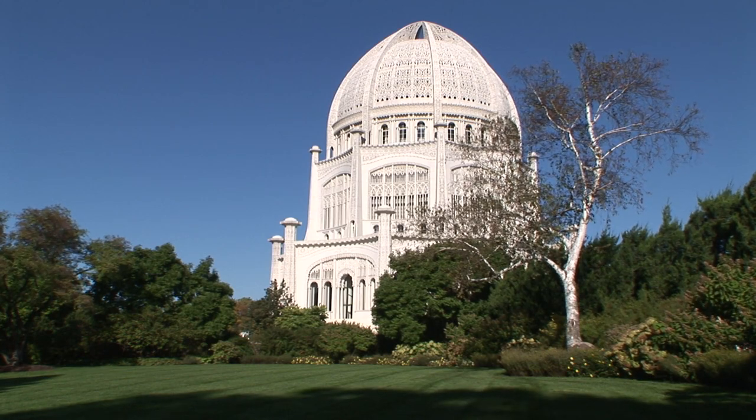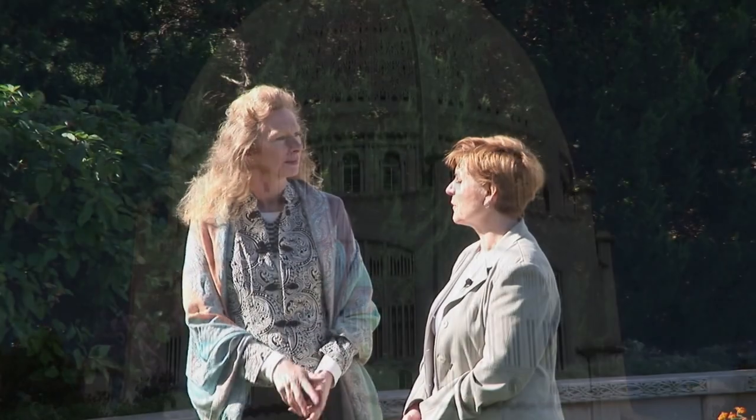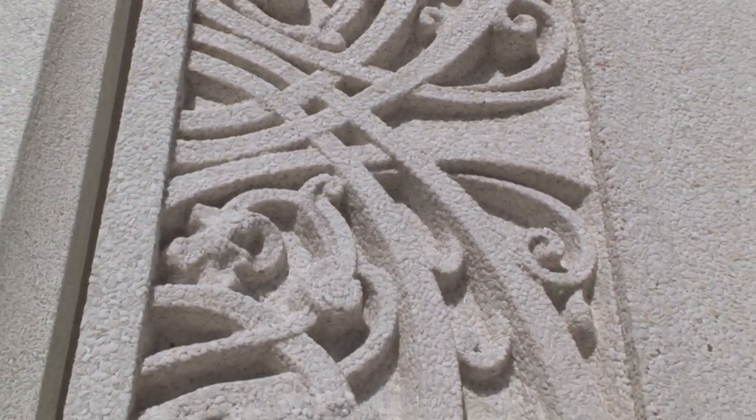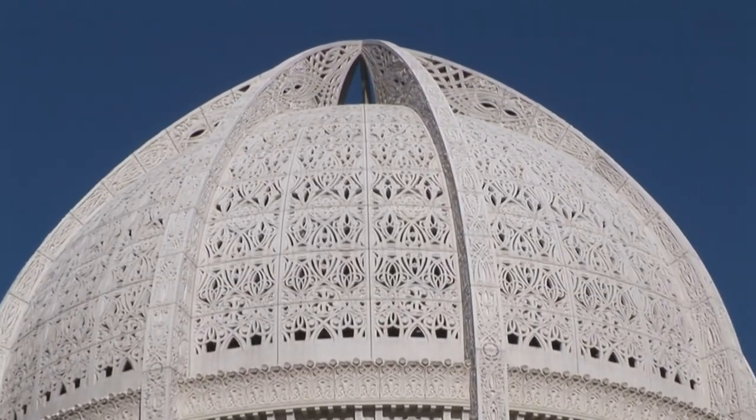The architect of the building was Louis Bourgeois, who was French-Canadian. There was a contest where different architects submitted designs, and Bourgeois said he saw the design for the temple in a dream. At the time, he had no idea how they were going to build it — the technology hadn't yet been invented. The building uses poured concrete panels, and what makes it glow is crushed quartz embedded in the concrete. This supports a Baha'i concept: Baha'is believe science and religion are and should be in harmony.